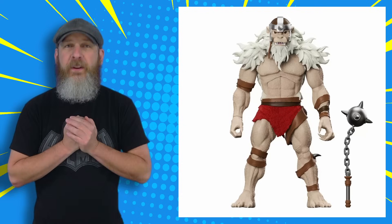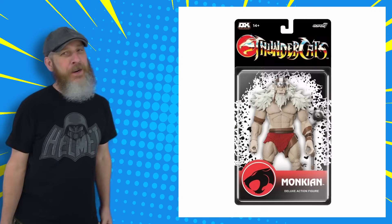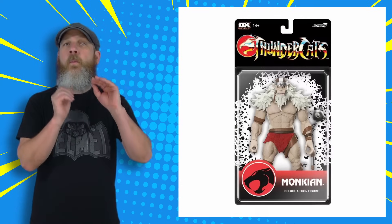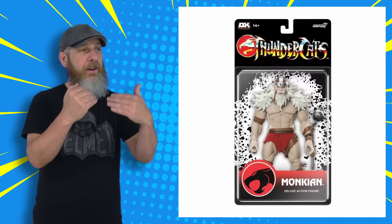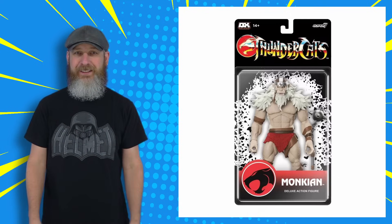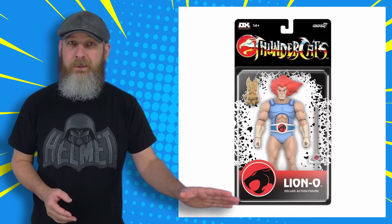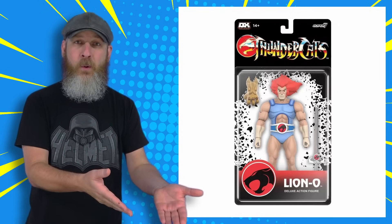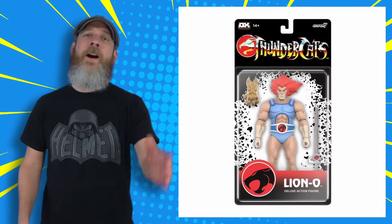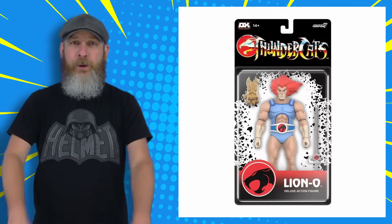Why we don't have Thundar figures at this point is beyond me. And don't bring up the Toynami figures — I like the look, but I passed on those way back in the day and now the prices are so high every time I see them at conventions. Plus, that was 20-some odd years ago — that's practically vintage at this point, which I hate to say. Anyway. Thundercats Deluxe. Link is in the description.